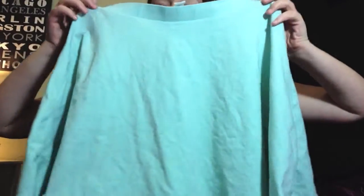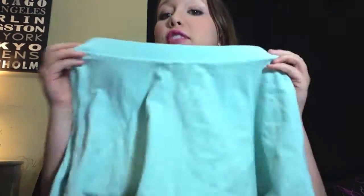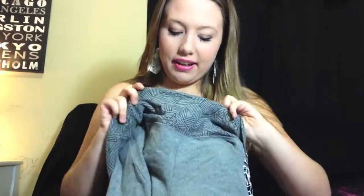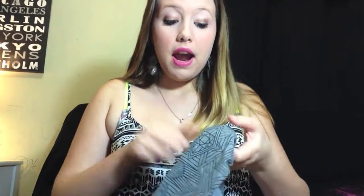Another Forever 21 find is this really cute mint skater skirt — believe it or not, it was only five dollars! I have so many shirts that would go with it. I'm a dancer, so I'm always looking for cute spandex or tight shorts for practice. I found these gray spandex shorts with a really cute design — I'm so excited to wear them in dance class when I get back from spring break.